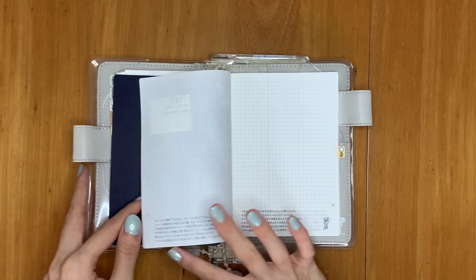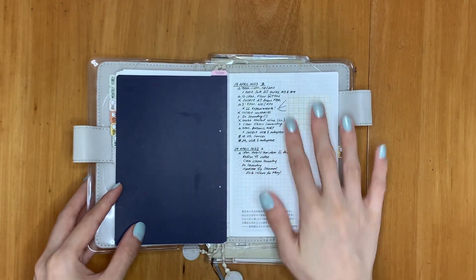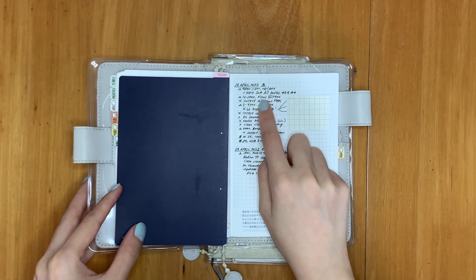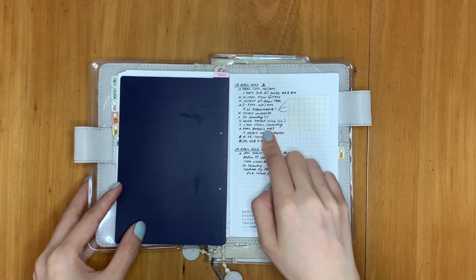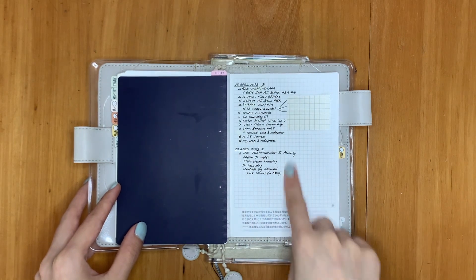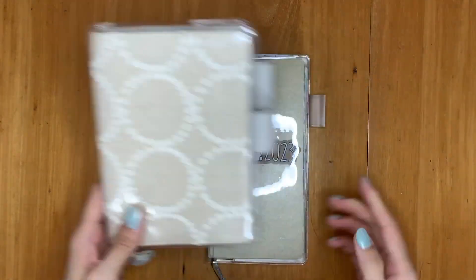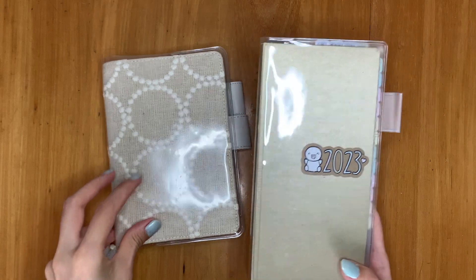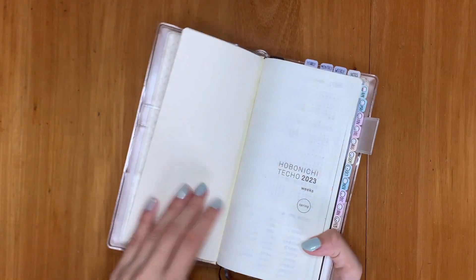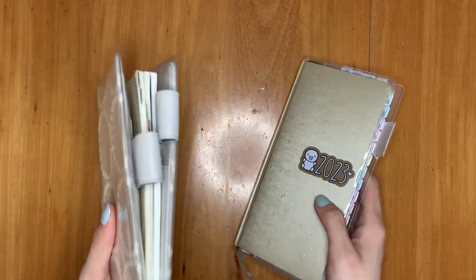So a day in this planner basically just looks like this — appointments, things to do, add those if necessary, and then other things. I'll just track how much money I spend on certain things. I did originally film this video on the 25th but my camera went a bit bonkers, so I'm refilming it now. So that is my Day Free — it's basically a catch-all.